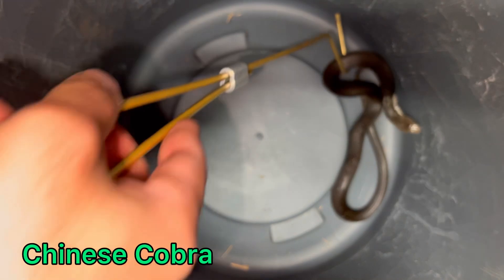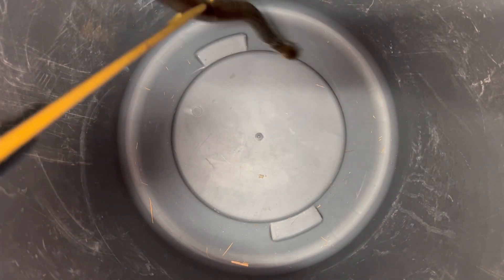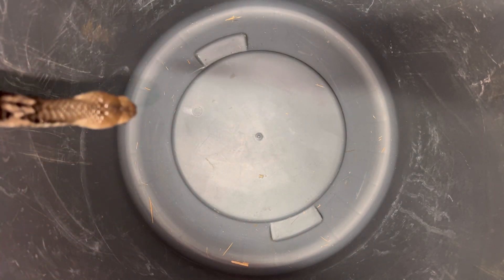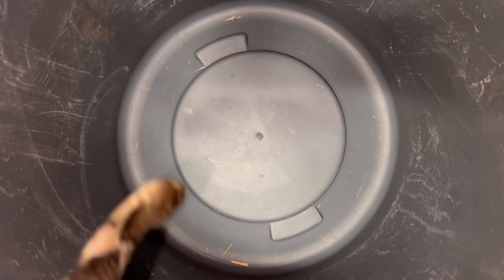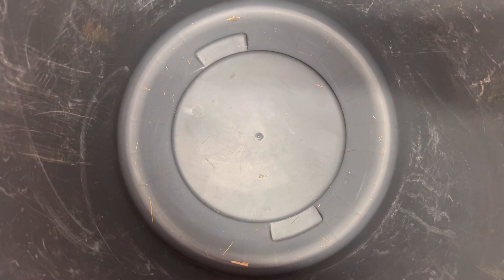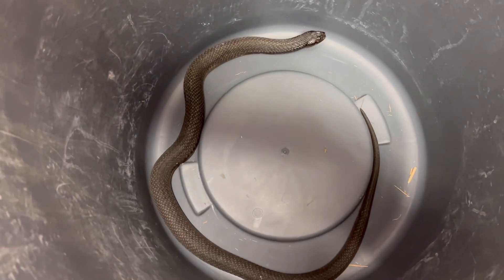So we're moving on to the next snake, which is the female Chinese cobra — look at her. In one of the previous videos I was holding the snakes while they got the food, but I tried that with the female Chinese cobra and she wasn't having it, so I put her away and fed her in the enclosure.